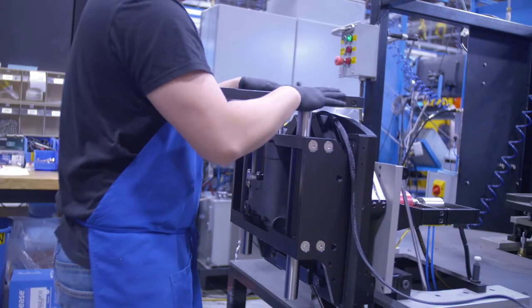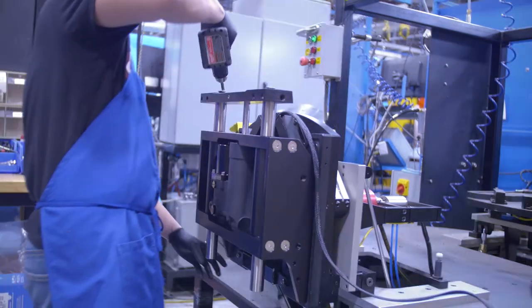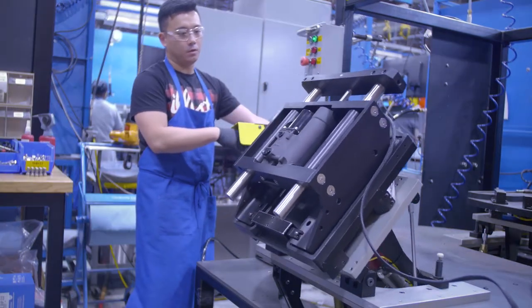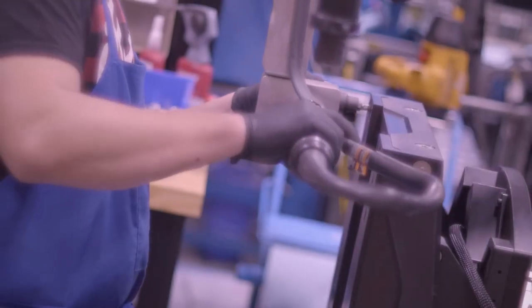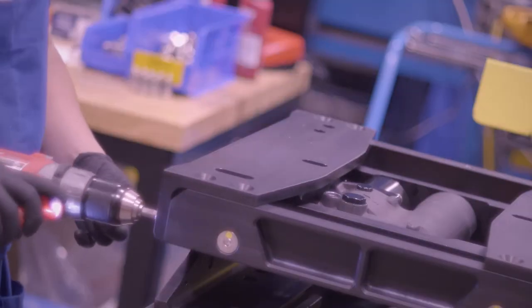The jack plate assembly station is designed for throughput while ensuring worker safety. When the fixture with heavy parts is moving, the worker has to be in a safe location. Every bolt on the jack plate is torqued to spec. The automated torque wrench will not allow the operator to move to the next operation until all the bolts in the sequence are torqued properly.